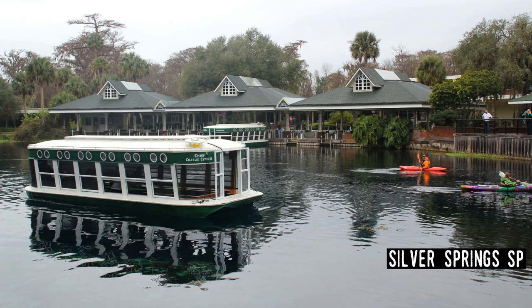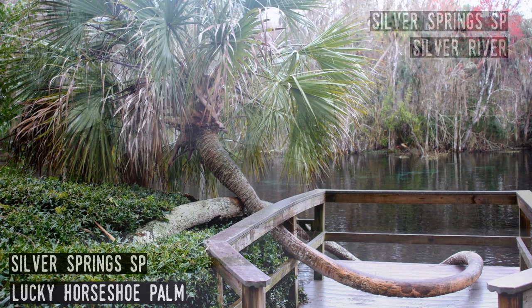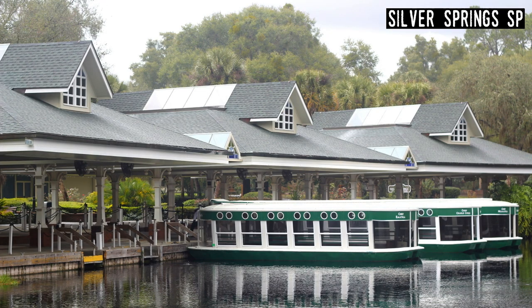Silver Springs State Park. Yet another attraction centered around a first magnitude spring that became a state park, Silver Springs is likely the oldest attraction still operating in the state. The ancestors of today's glass-bottom boats are thought to have been invented in 1878, making the site an attraction, though people had been swimming there for decades. In the midst of the Great Depression, from the 1930s through the 1960s, Silver Springs was one of the most popular attractions with a reptile zoo, auto museum, and deer ranch.